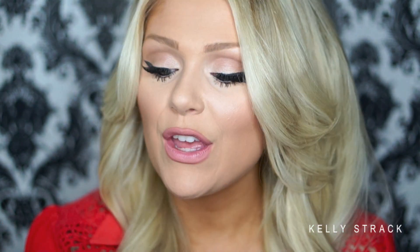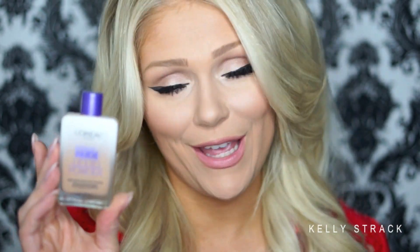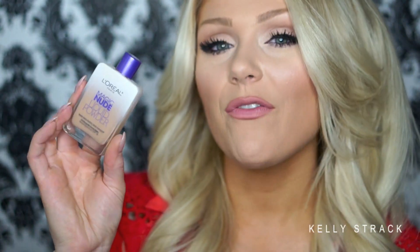Up next is the L'Oreal Magic Nude Liquid Powder Bare Skin Perfecting Makeup — what a mouthful. I have this in True Beige. I wasn't really sure if I'd include this in my foundation collection because I don't even really consider it a foundation. It's super liquidy and definitely has the same consistency and feel on the skin as most CC and BB creams.